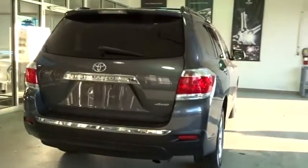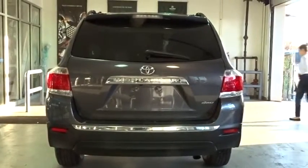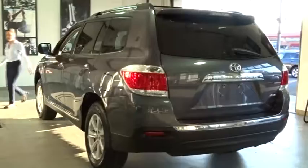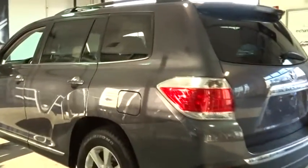This vehicle has less than 45,000 miles. Here are some of this vehicle's great options: traction control, dual airbags, power steering, HomeLink garage door opener, air conditioning front, four wheel disc brakes, universal garage door opener.